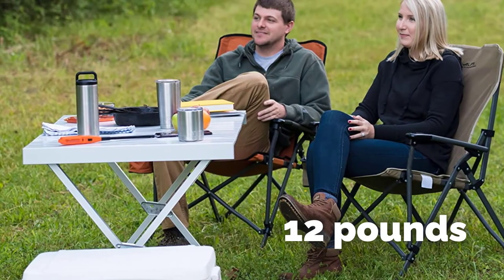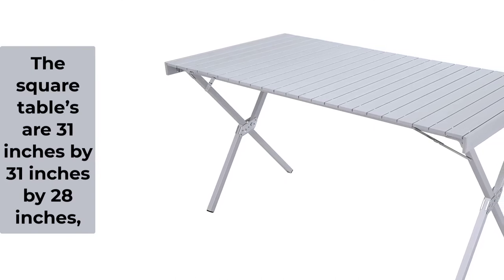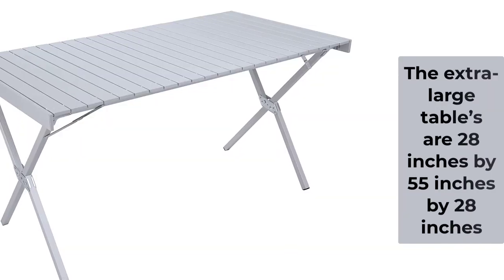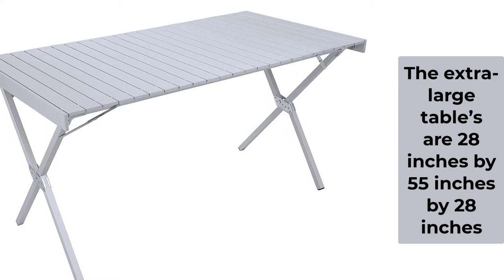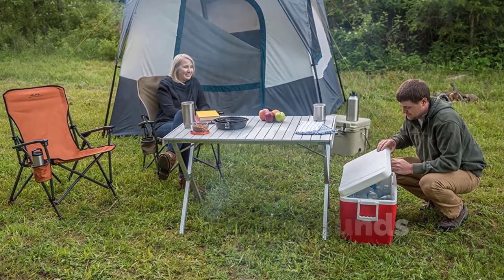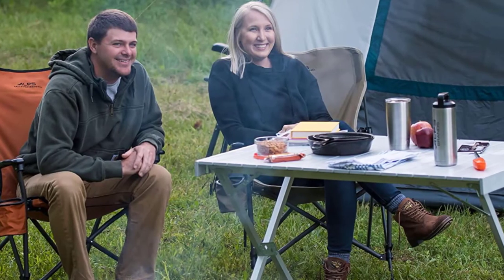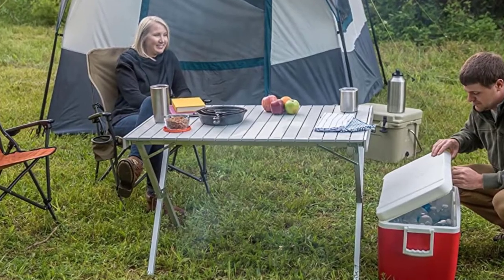This camping table's dimensions vary. The regular size is 28 by 43 by 28 inches and weighs 12 pounds. The square tables are 31 by 31 by 28 inches and weigh 9 pounds. The extra-large tables are 28 by 55 by 28 inches and weigh 14 pounds. These tables are available in silver. Whether you're playing cards, eating dinner, or tailgating, you won't be disappointed with this table choice.